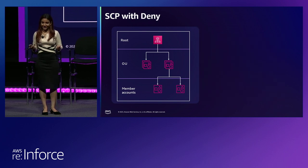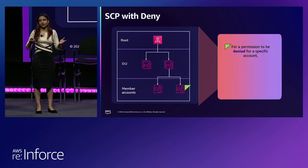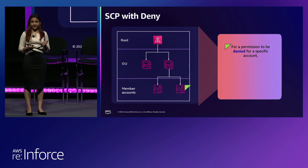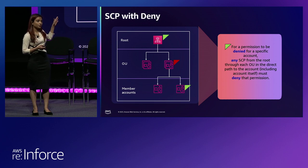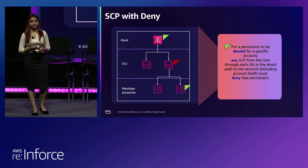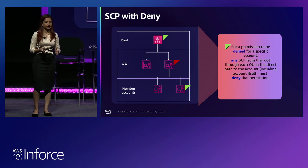It is different for denies. For the same member account, if you want to deny use of any machine learning services — maybe you have not yet vetted them and do not want your developers using them — you can have a deny statement attached either at the root level, the OU level, or the member account level. Only one deny is needed that says deny use of machine learning services. You do not need to have that deny at all the layers in the direct path.